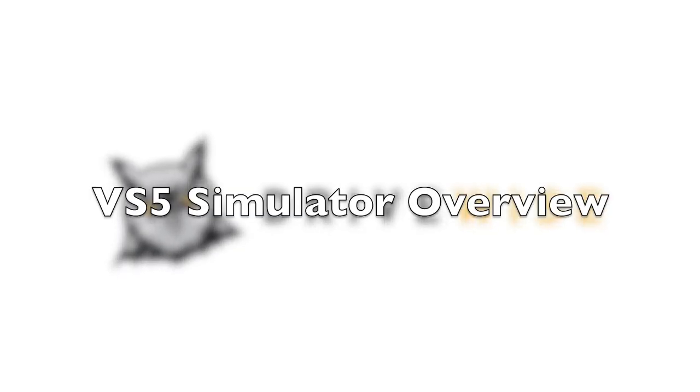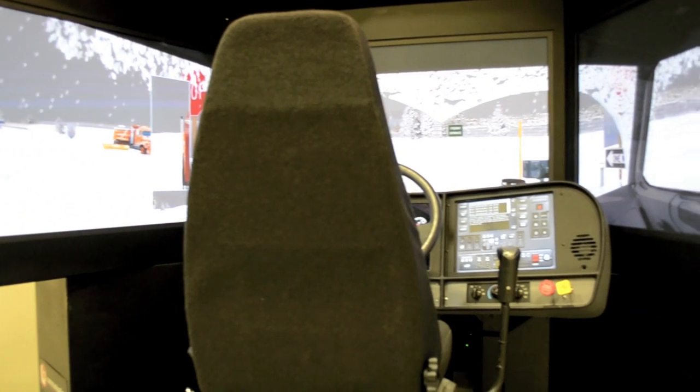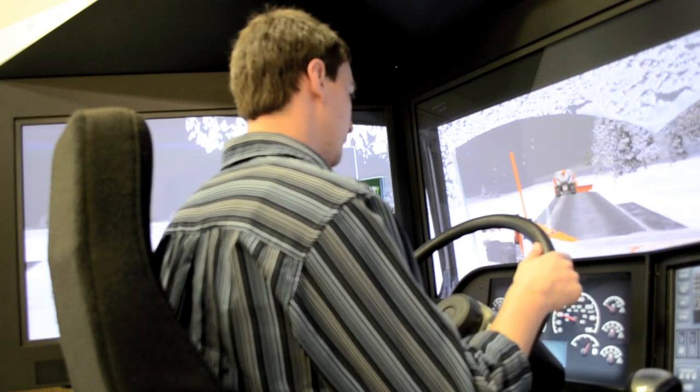Welcome to the overview video of the VS5 Driving Simulator, used in many driver training programs here at DriveWise. The VS5 features three 50-inch plasma screens with HD resolution for stunning video quality and over a 180-degree viewpoint.